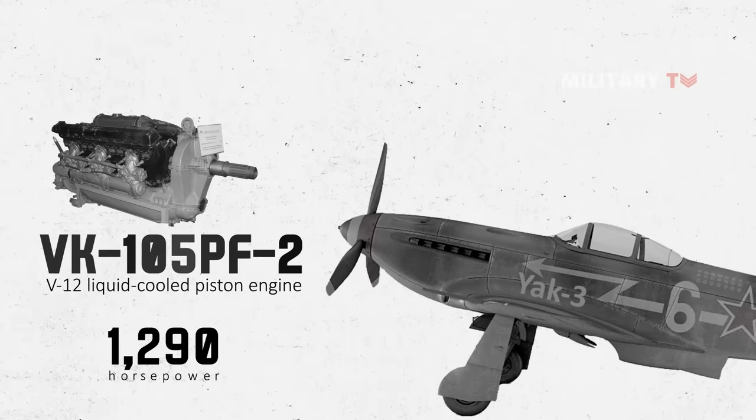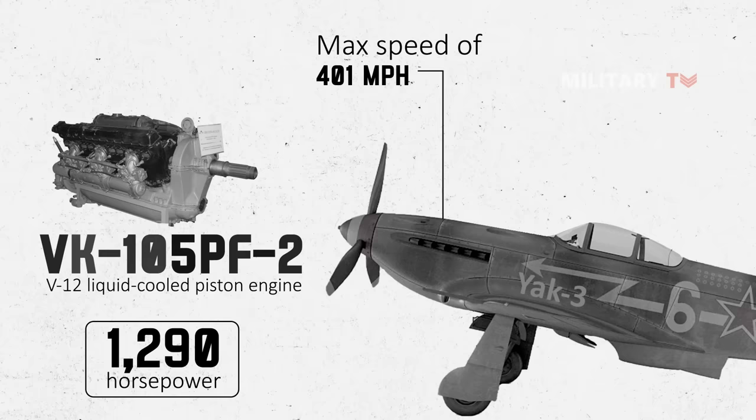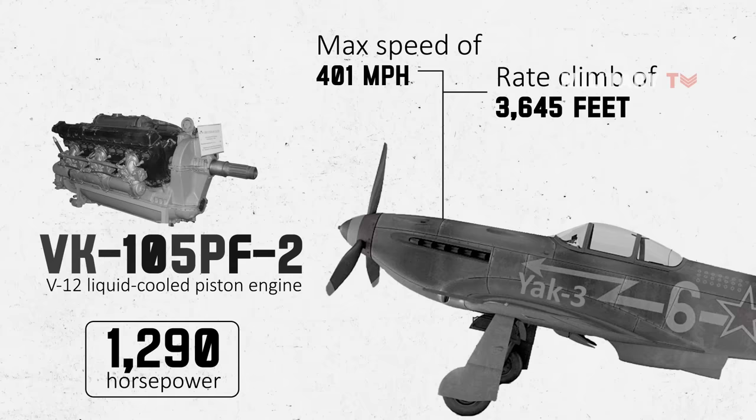It would reach a maximum speed of 401 miles per hour at a range of 405 miles, with a rate of climb of 3,645 feet and a service ceiling of 35,000 feet.